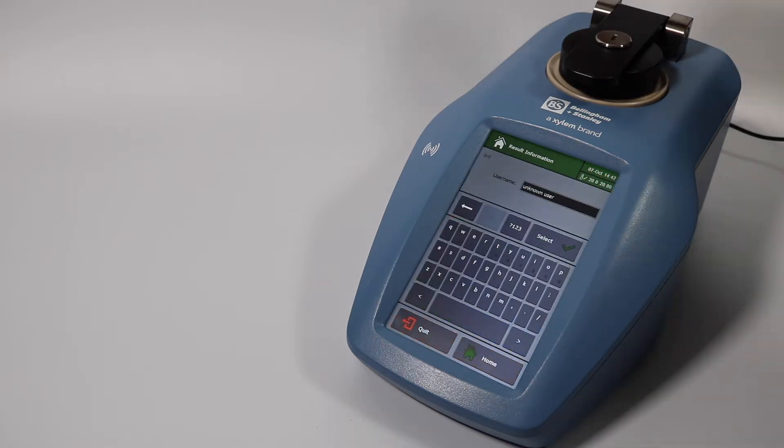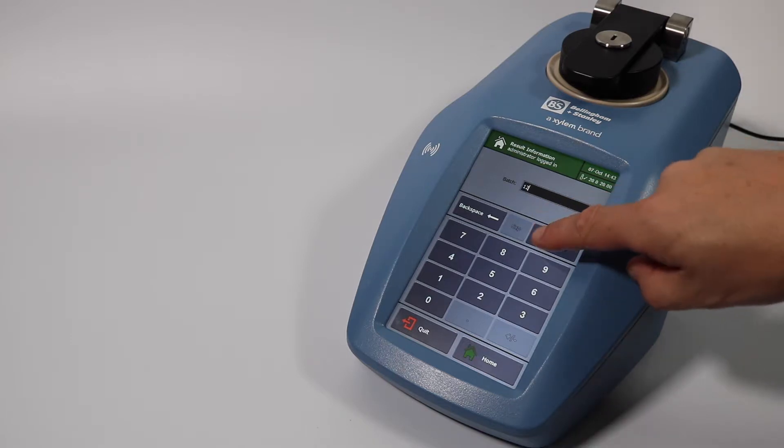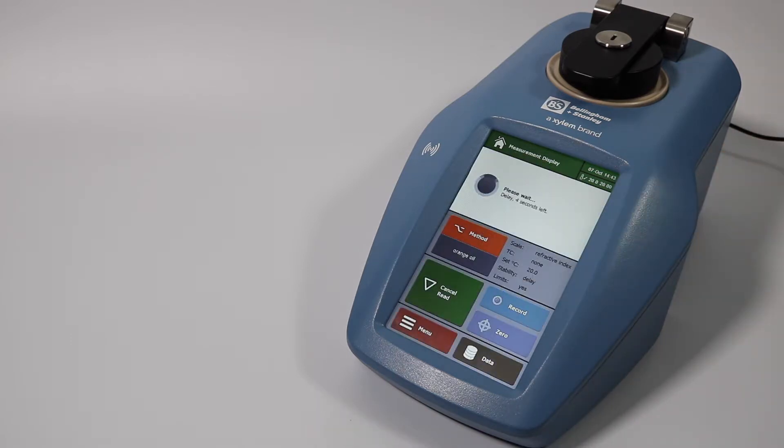Notice how when set to CFR security mode, the RFM900T requires permission for certain parts of your workflow in order to provide full traceability. This can be done by inputting a username and password, or via a preset RFID tag as shown here.